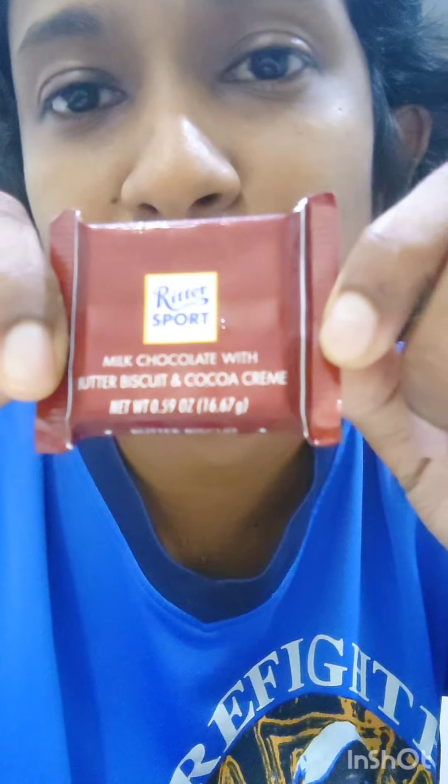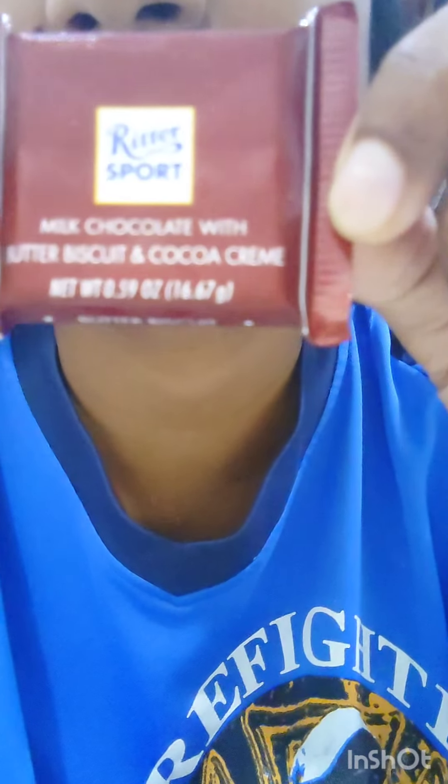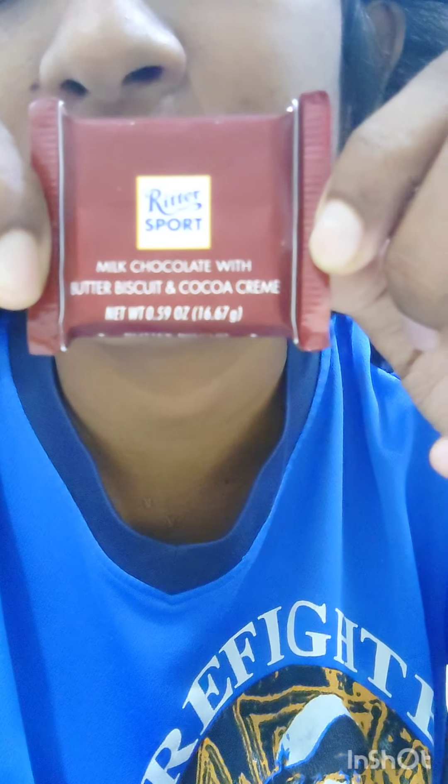Very recently when I'm hungry, let's try this Ritz board milk chocolate with butter biscuit and cocoa cream.